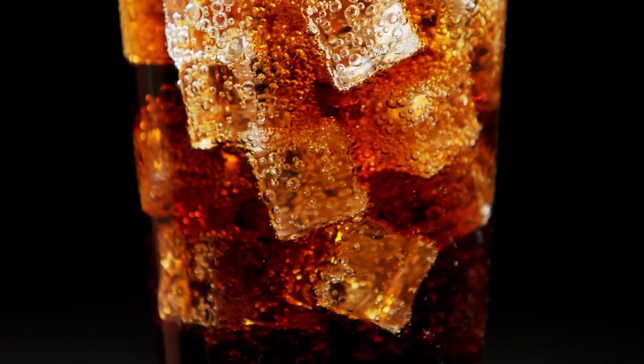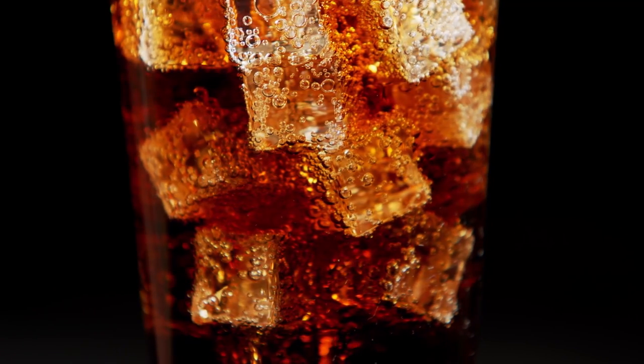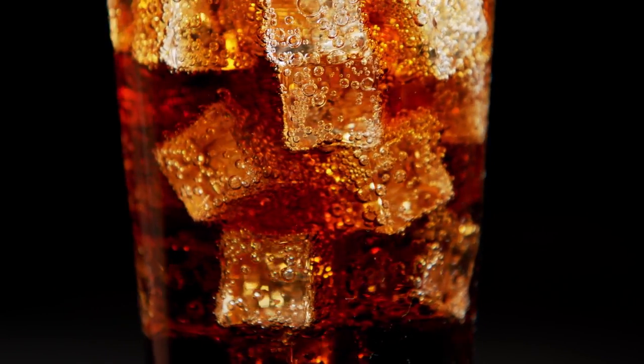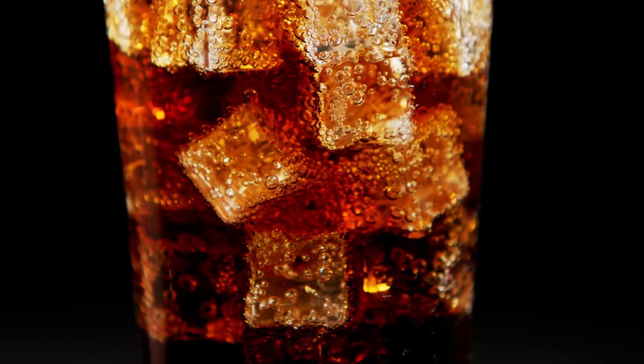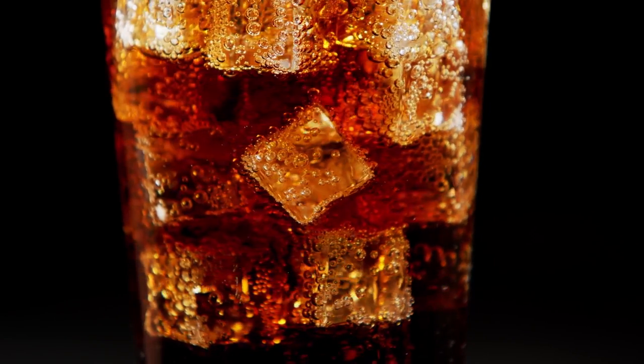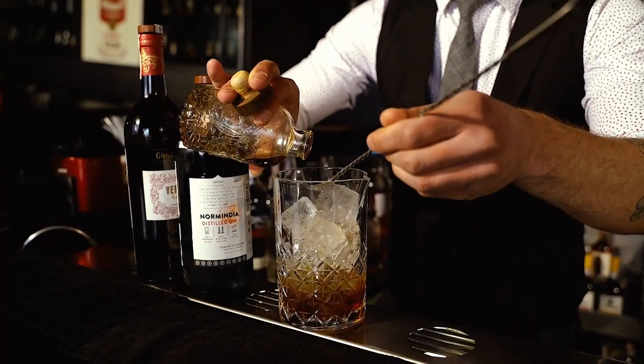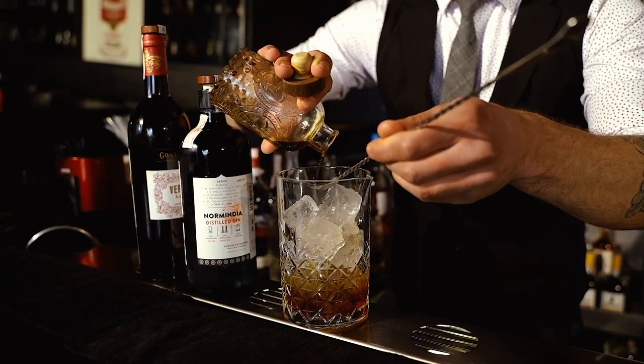Both soda and coffee are high in caffeine, which, if you drink frequently throughout the day and night, may affect your sleep. Poor sleep has been linked to increased signs of aging, including more dark eye circles, wrinkles, and fine lines. Number eight: alcohol. Alcohol can cause a host of problems when it comes to the skin, including redness, puffiness, loss of collagen, and wrinkles.